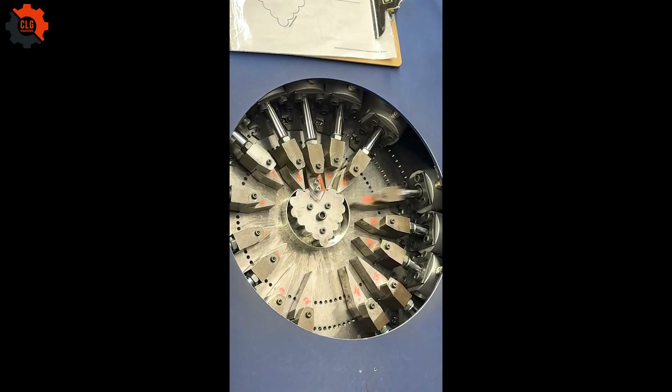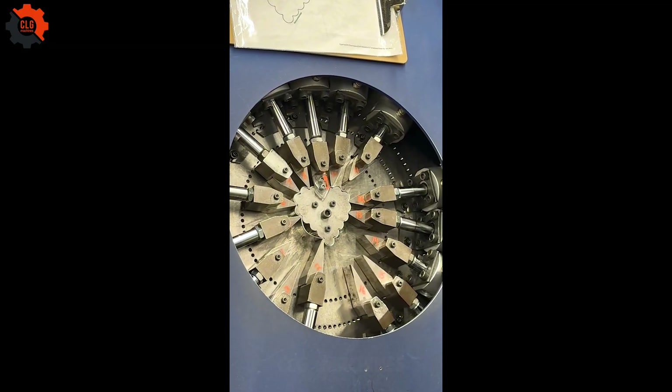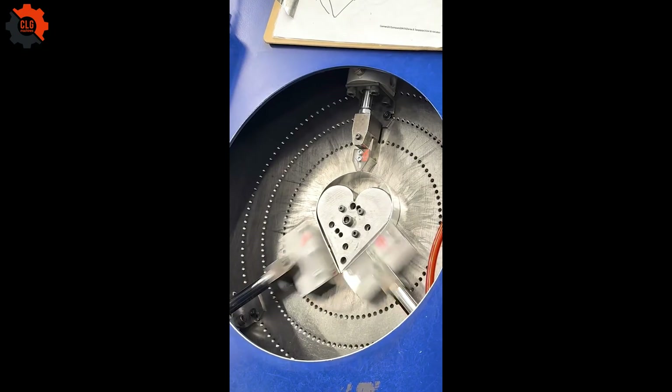The heart-shaped cookies are perfectly crafted by this Valentine's Day cookie cutter machine, making every batch sweet and satisfying.